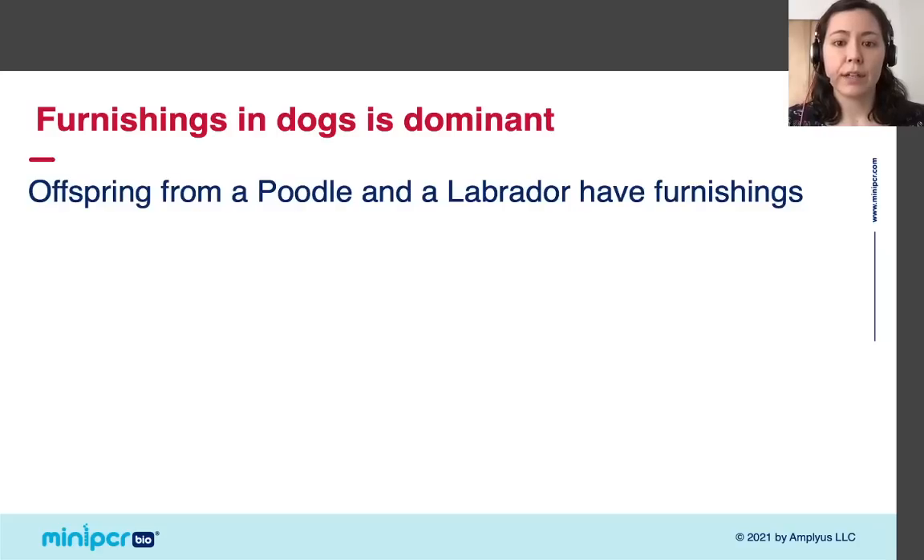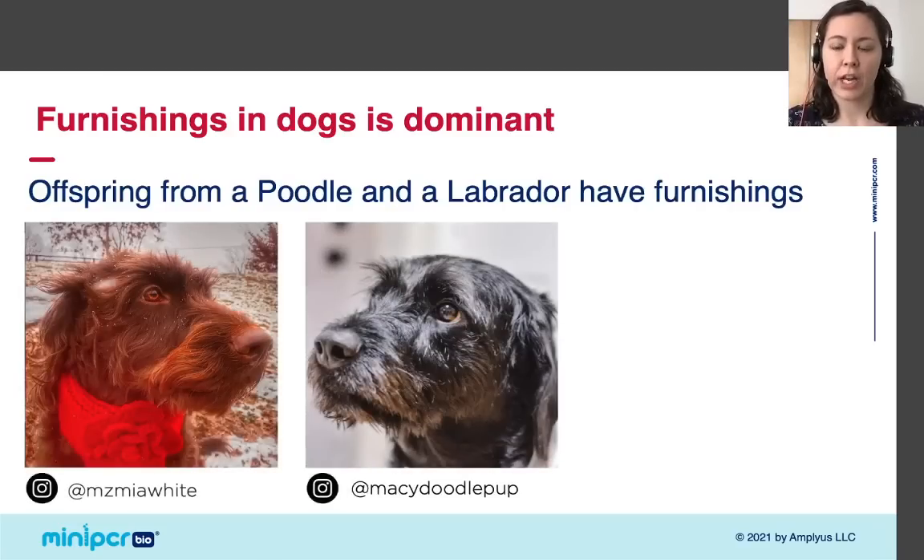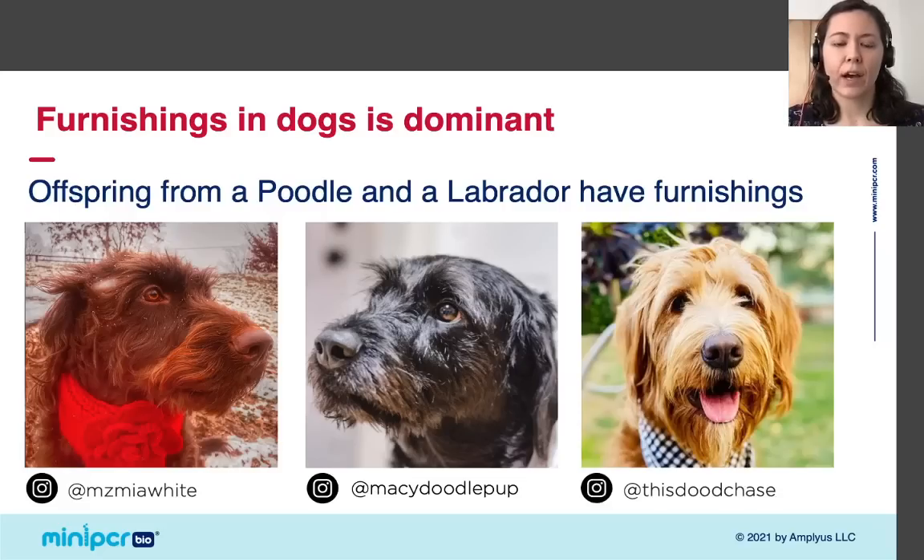If you breed a Labrador and a poodle, you get a Labradoodle, and these dogs have furnishings. Here we have three Labradoodles whose parents were a Labrador and a poodle — Mia, Macy, and Chase — and we can see that they all have cute mustaches and bushy eyebrows. The fact that these dogs have furnishings tells us that the trait is dominant. We'll talk more about the genetic basis of this soon.